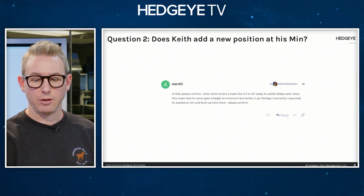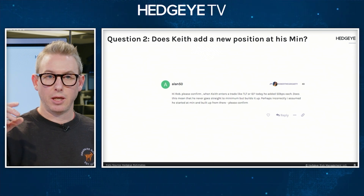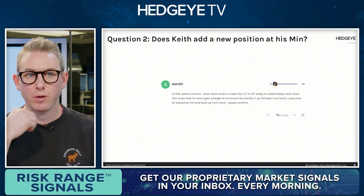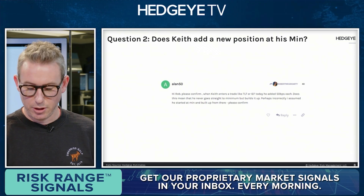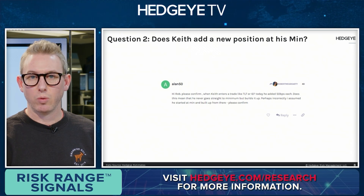I personally write down the re-ranks every day from Keith that we get, largest to smallest, and the changes that he's making — whether it's plus 50 bips of GLD, IEF, or subtracting TLT and so on. I do that in order to easily reference and review on a daily and weekly basis.